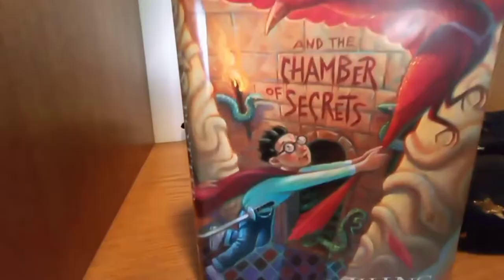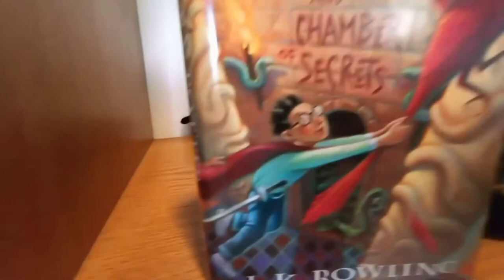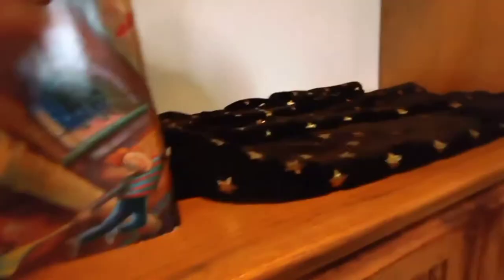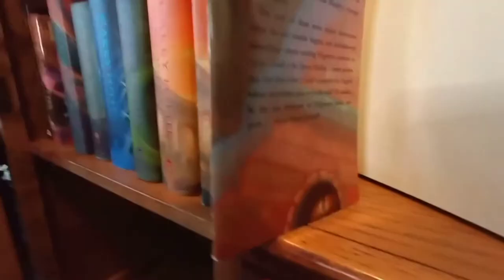Here's the Chamber of Secrets. This one's also glossy. It's got Harry holding on to the tail feathers of Fawkes the Phoenix because he's getting taken out of the chamber, and it's got a lot of serpentine imagery on it which kind of gives away a lot of the plot. Over here on the back you see Ginny and Ron holding on to Harry, which is also a huge giveaway. There's the basilisk eye looking out of the pipe — I think that's pretty cool.